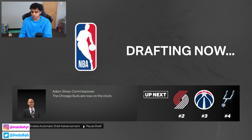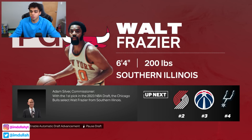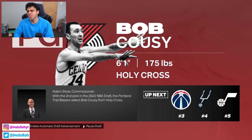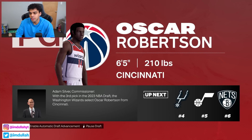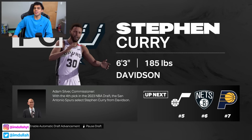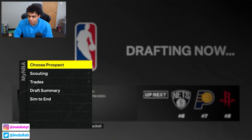First overall pick — the Bulls take Walt Frazier. No respect to him but that's a horrible pick. Second overall — the Blazers take Bob Cousy. The Blazers just don't know how to draft, ever. The Wizards take Oscar Robertson — not a bad pick, his overall gets up pretty high in 2K. The Spurs get Curry — that's what I would have chosen.